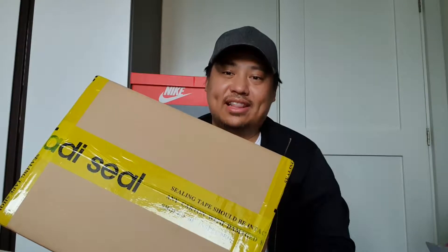What's up YouTube? I'm Marco and welcome to my channel. For this video, I'm going to share with you my purchase from the adidas.com.ph online sale.